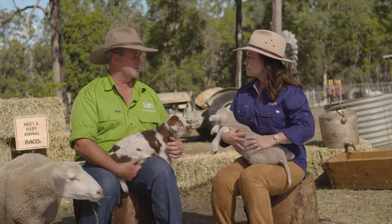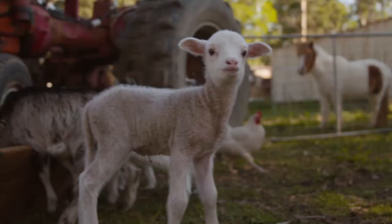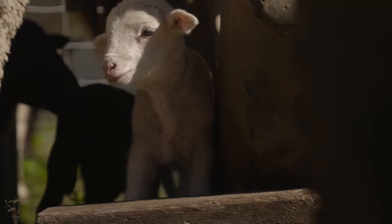They often stay very close to mum. Absolutely — to keep away from predators very early in the piece. They need all the protection they can get, and as you can see by these ladies here, they're very protective and they're very good mums.